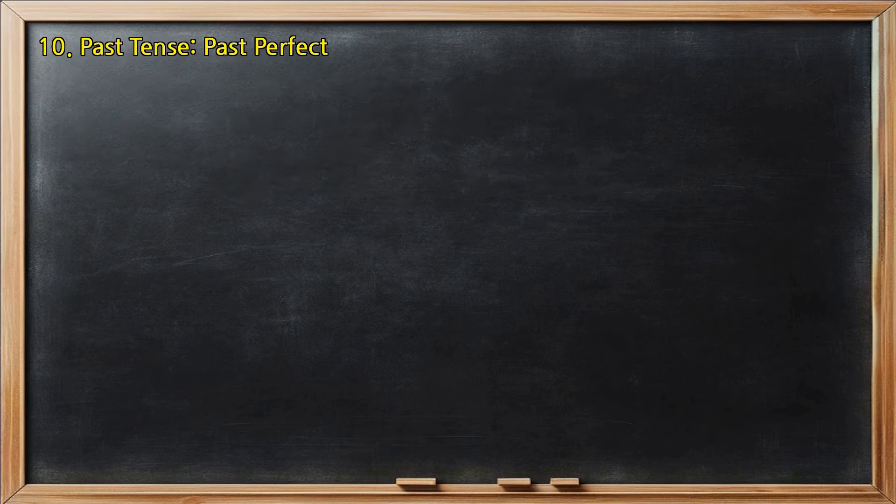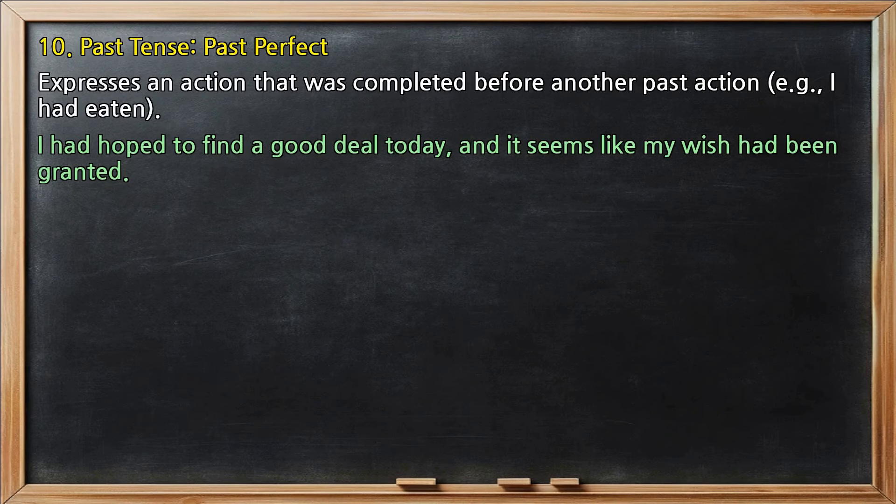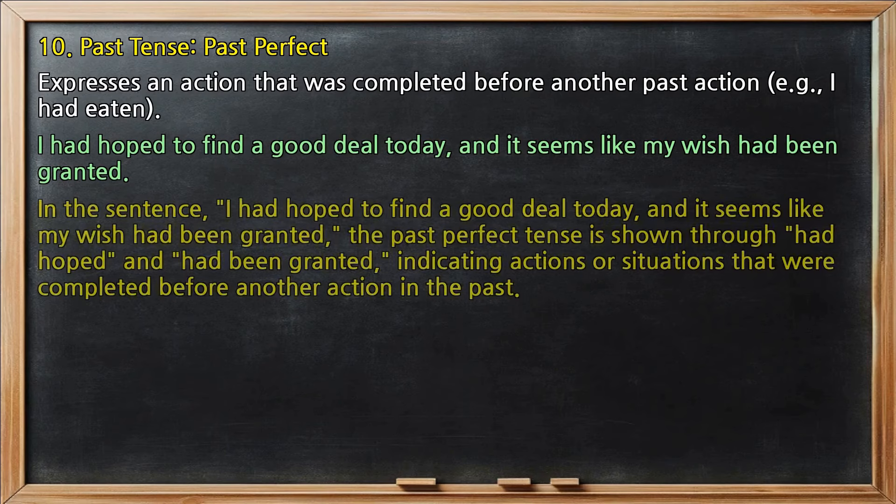Past tense, past perfect: expresses an action that was completed before another past action, e.g., 'I had eaten.' In 'I had hoped to find a good deal today, and it seems like my wish had been granted,' the past perfect tense is shown through 'had hoped' and 'had been granted,' indicating actions or situations that were completed before another action in the past.